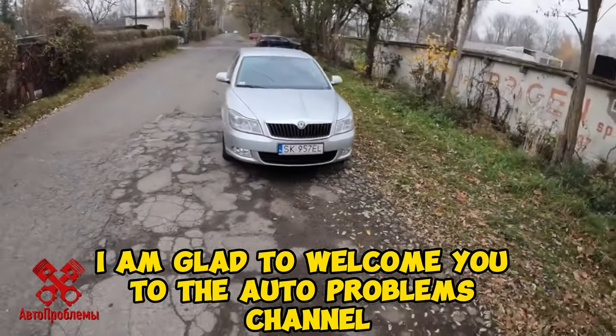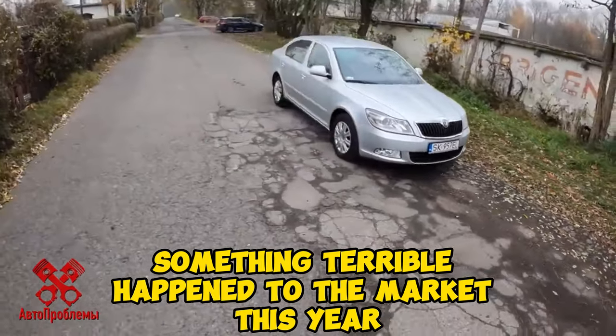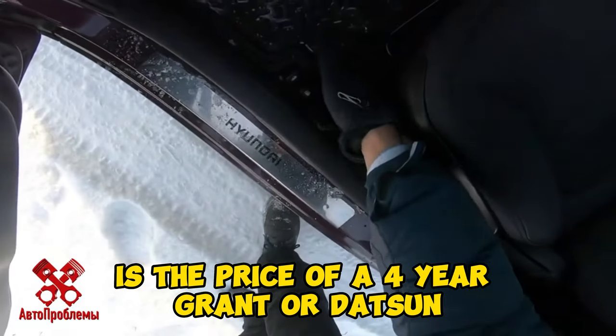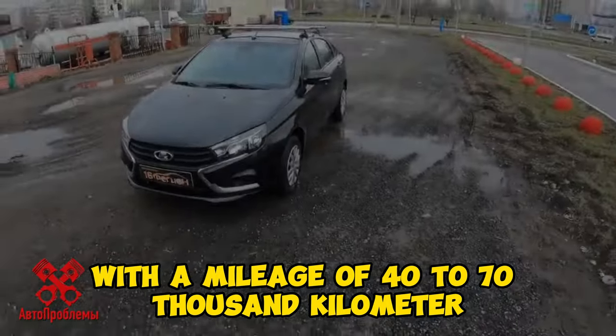Welcome to the auto problems channel. Something terrible happened to the market this year. Now half a million rubles is the price of a four-year Grand Tour Datsun with a mileage of 40 to 70,000 kilometers.